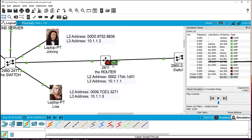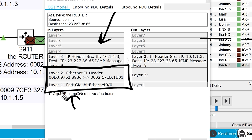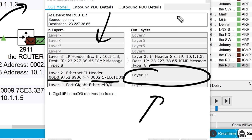At the router, something interesting happens. It received the frame on its gigabit 0/0 interface. Because this involves layer three, we call it a packet. The router speaks layer three — IP addresses. It received the frame from Johnny's MAC address, but when preparing to send it out, it's missing the layer two destination — it doesn't know the coffee server's MAC address. So the router itself must now send an ARP request to find out.